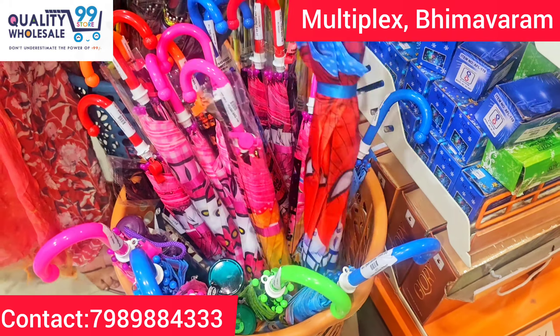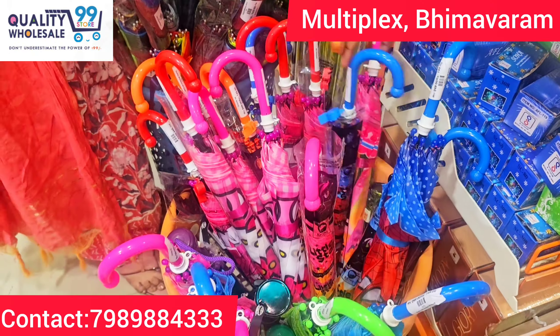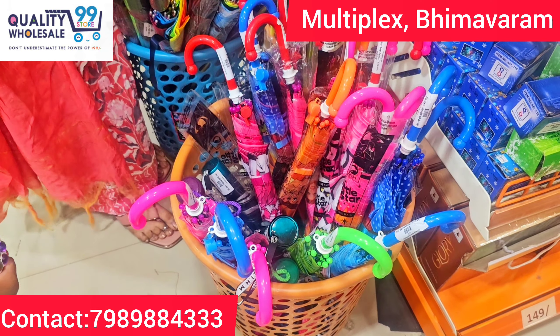We have multiple designs — many different designs for boys and girls, like Hello Kitty, Spiderman, etc. There are a lot of unique collection items. Hurry up guys, this is just $1.49.